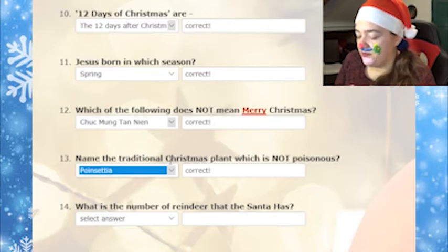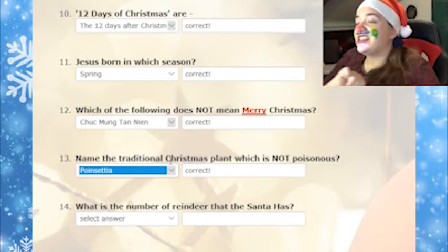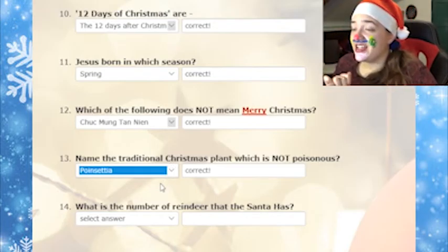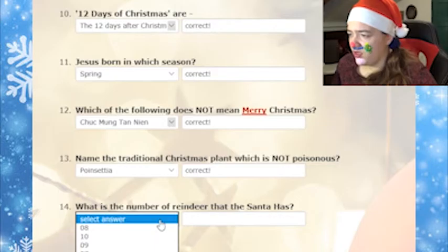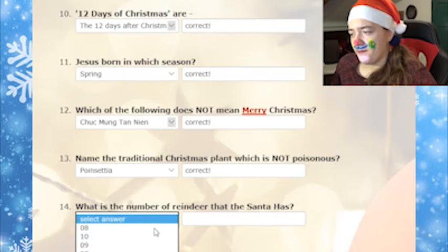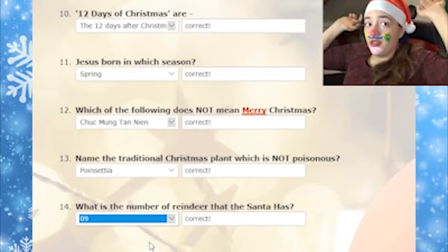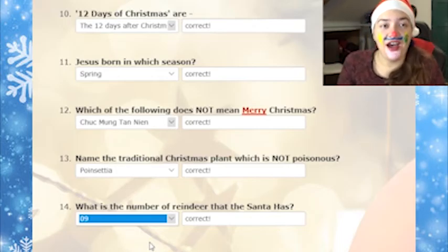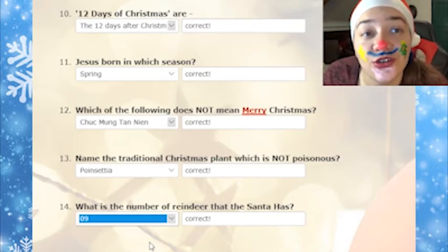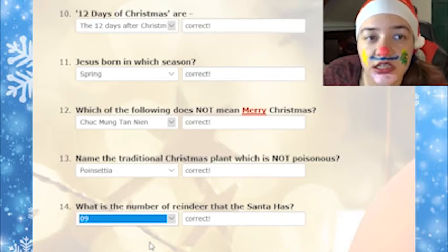Whatever, I'm over it. The last one: what is the number of reindeer that Santa has? I don't know — twelve, eight, ten, nine, seven? Nine, I guess. Okay, so yeah, we're done.